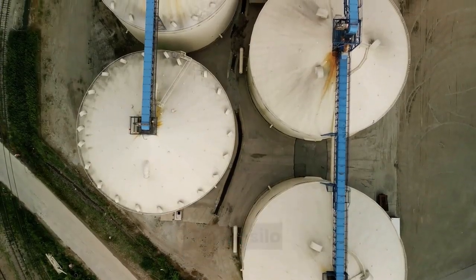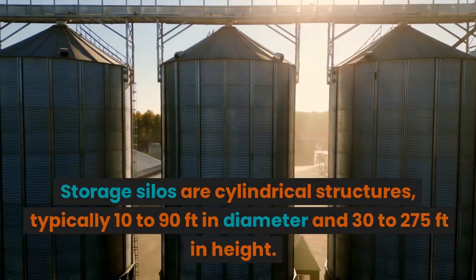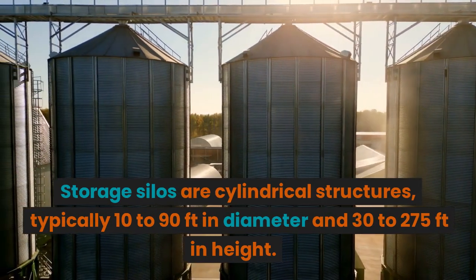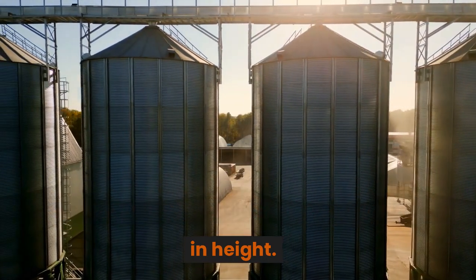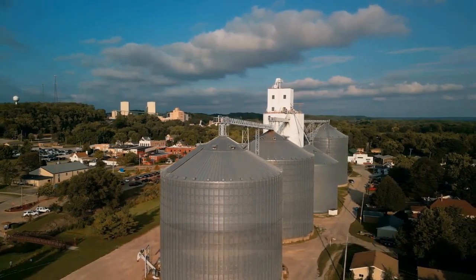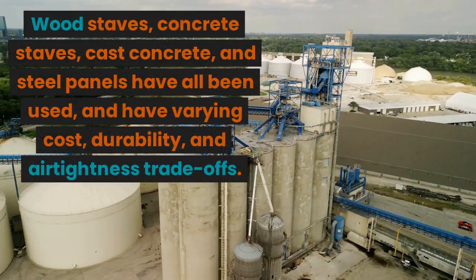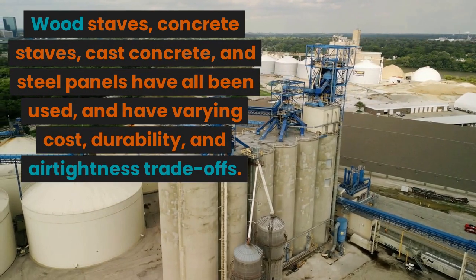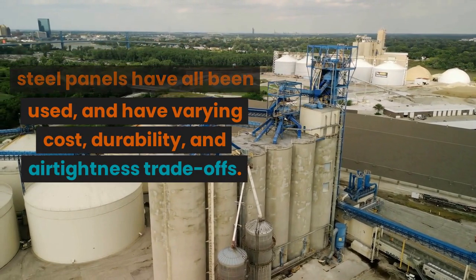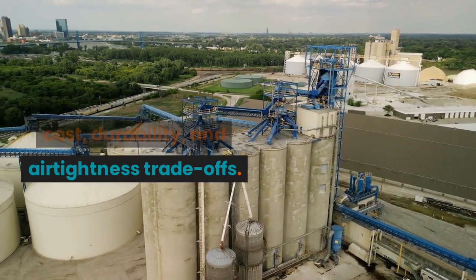Tower silos are cylindrical structures, typically 10 to 90 feet in diameter and 30 to 275 feet in height. They can be made of many materials. Wood staves, concrete staves, cast concrete, and steel panels have all been used, and have varying cost, durability, and airtightness trade-offs.